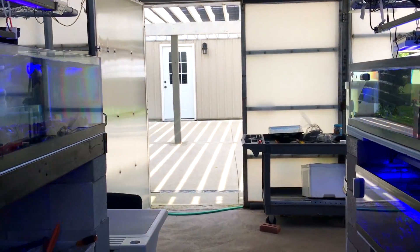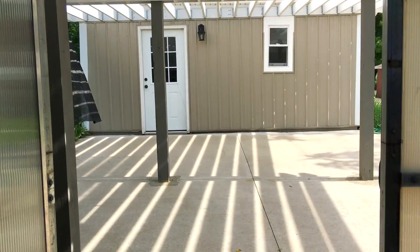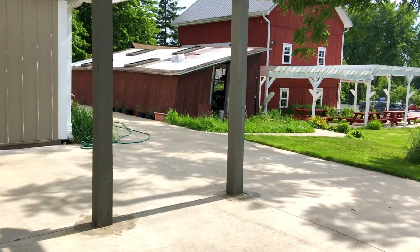Anyway, walking out of the greenhouse, I want to show you one of my favorite buildings on this property. It's this red barn sitting on the hill.